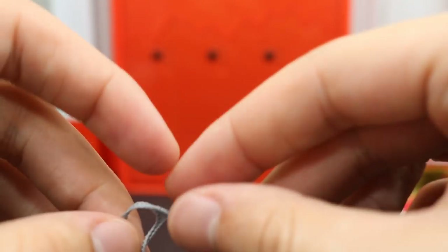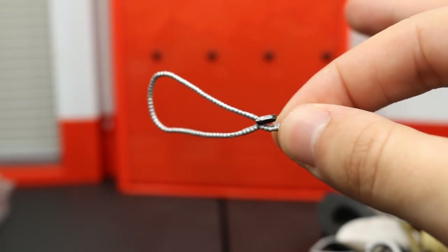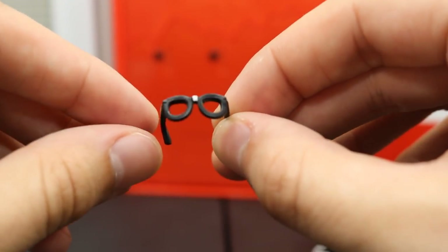Hulk Hogan glasses. Adam Rose necklace. John Cena dog tags. More John Cena dog tags. John Cena Defining Moments 'Word Life' brass knuckles — I can't remember what they call them exactly. Bubba Ray glasses — the second option, which are basically the same; I don't even know why they gave us two options. More glasses in the Bret Hart style.